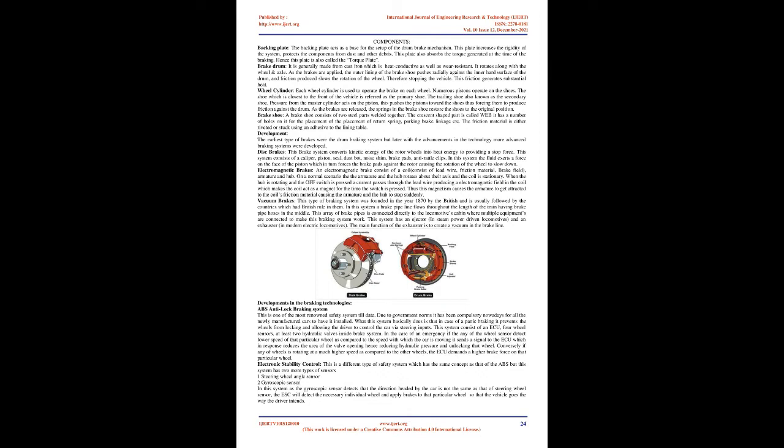Components: the backing plate acts as a base for the setup of the drum brake mechanism. This plate increases rigidity of the system and protects components from dust and debris. It also absorbs the torque generated at the time of braking and is therefore also called the torque plate.